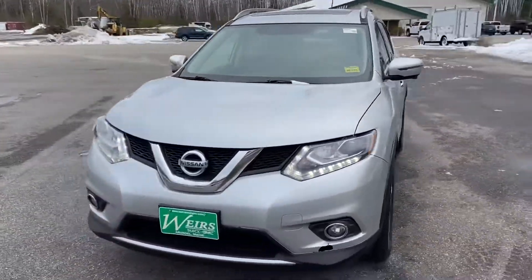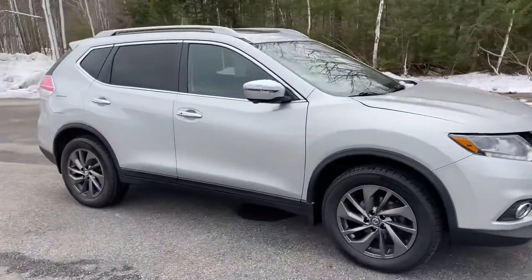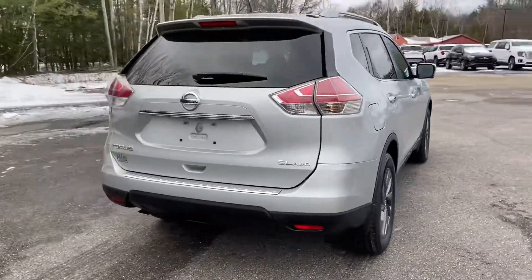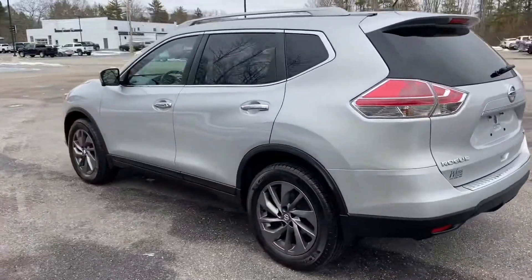Good morning over here at Weir's Buick GMC Route 1 in Arundel, Maine. Just wanted to do a quick walk around video of this 2016 Nissan Rogue SL all-wheel drive that we have here on the lot. It is still available. It's got a little over 80,000 miles on it.